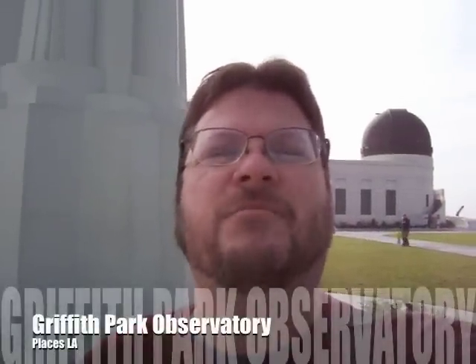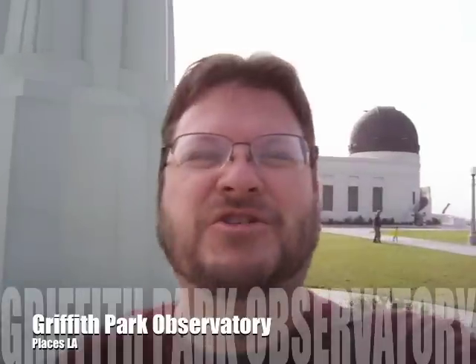Hi, I'm Douglas C. Welch and this is Places LA. Over my shoulder, you might be able to see one of LA's most famous landmarks, recently reopened after a multi-million dollar renovation, the Griffith Park Observatory. Come on inside and let's check out what's old and what's new.